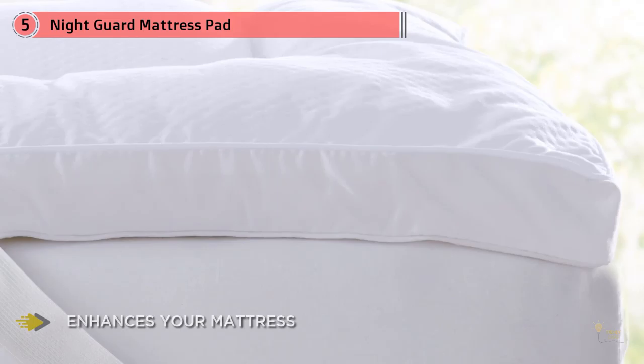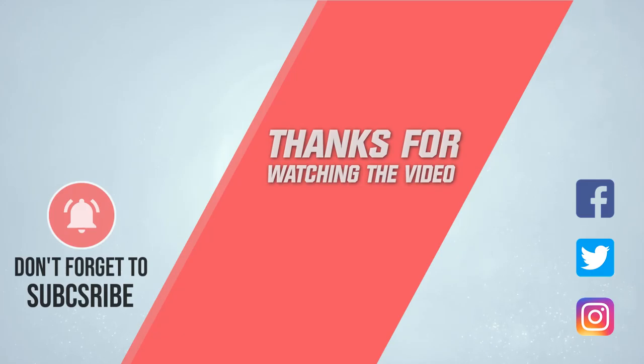Despite the smaller price tag, consumers rave about the topper's quality and its transformative nature — some reviewers even said they couldn't sleep without any bedding on top of it. For more details, click the link in the description. Thanks for watching the video.